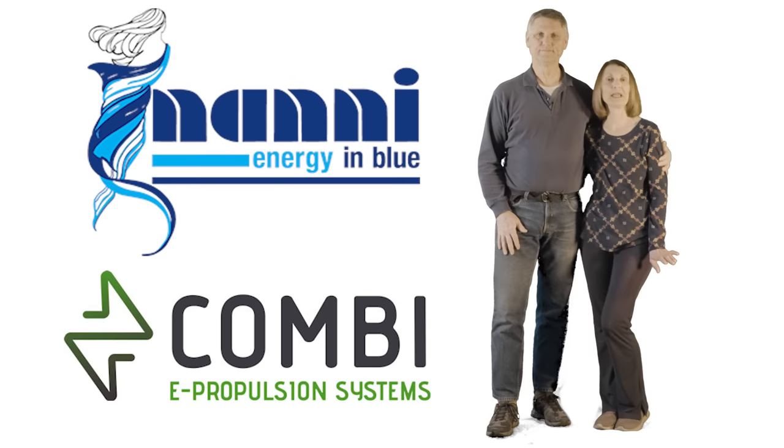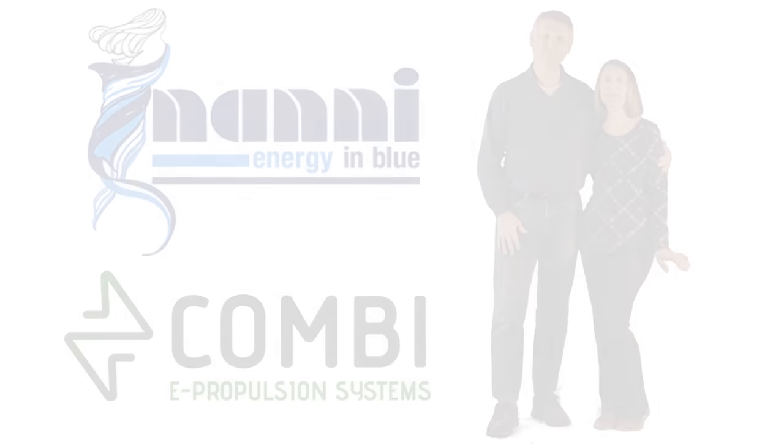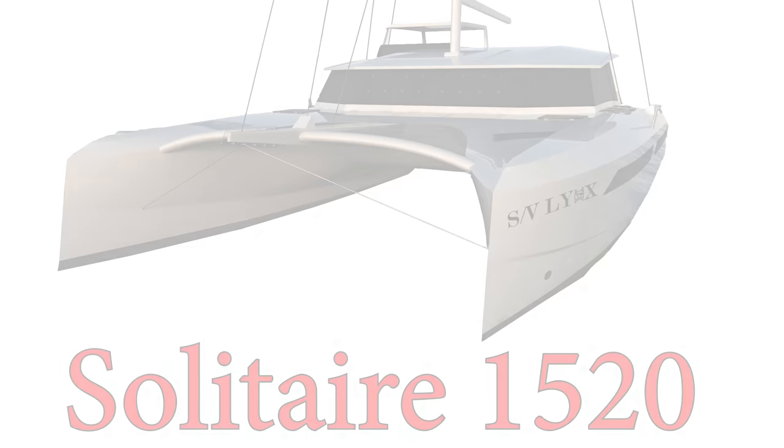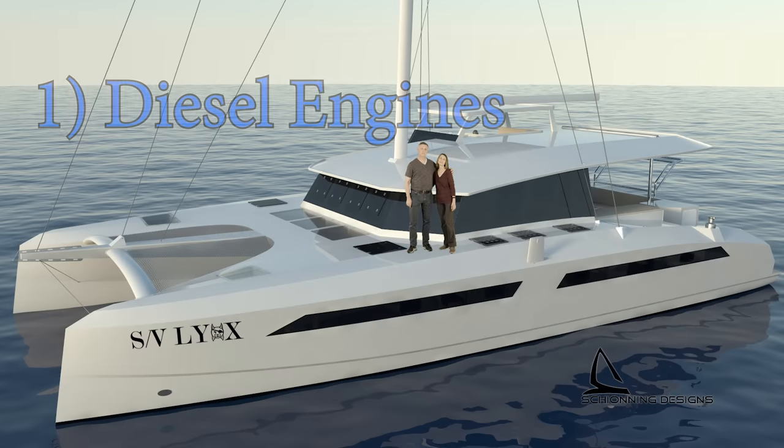There were four main systems that we looked at while planning for SV-Lynx, and this all happened way before we even found the Solitaire line of cats from Schoening. The four systems we looked at were: number one, diesel engines — two 50-horsepower engines, one in each hull.